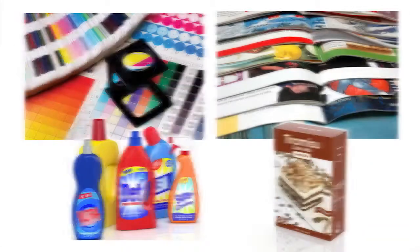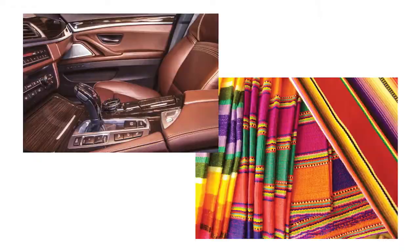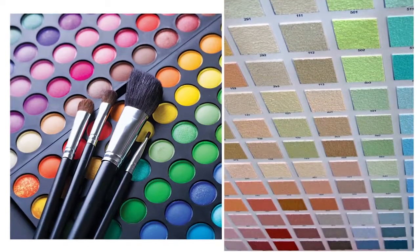The primary markets that we serve include any color critical industry, which includes graphic arts, printing, packaging, publishing, photography, and industrial color applications such as automotive, textile, cosmetics, plastics, and even food.